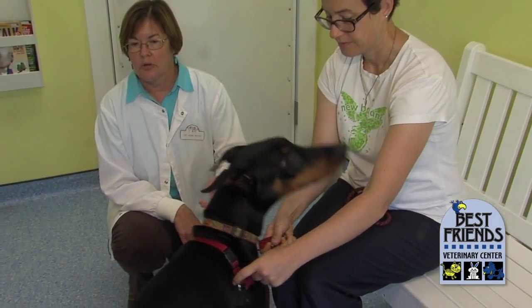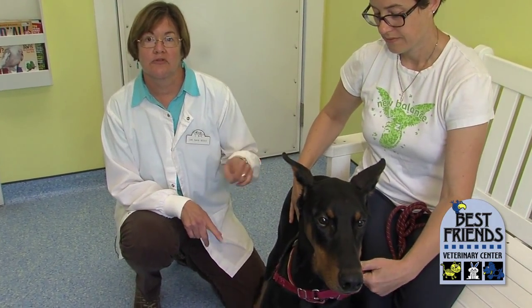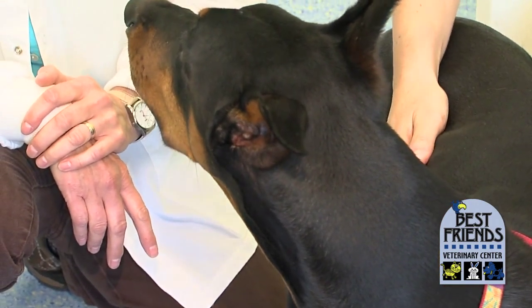Well over half of Dobermans carry at least one copy of the gene for von Willebrand's — it's extremely common. But they need two copies of that gene, one from each parent, to actually have problems with bleeding. About 17% of Dobermans have that risk for bleeding.